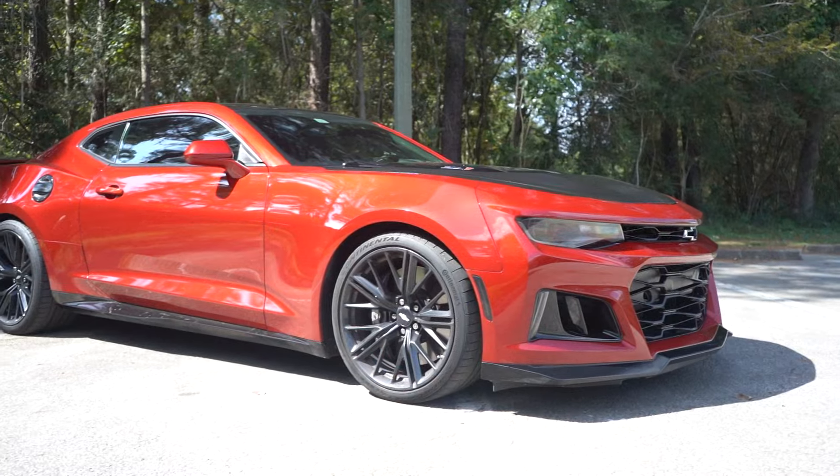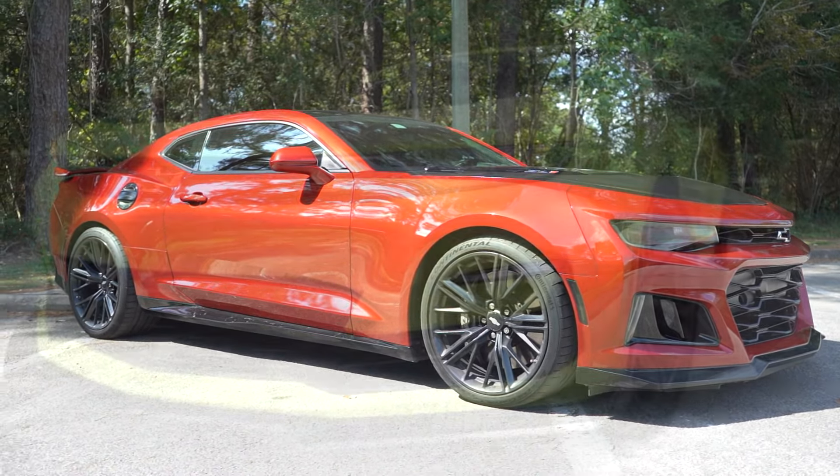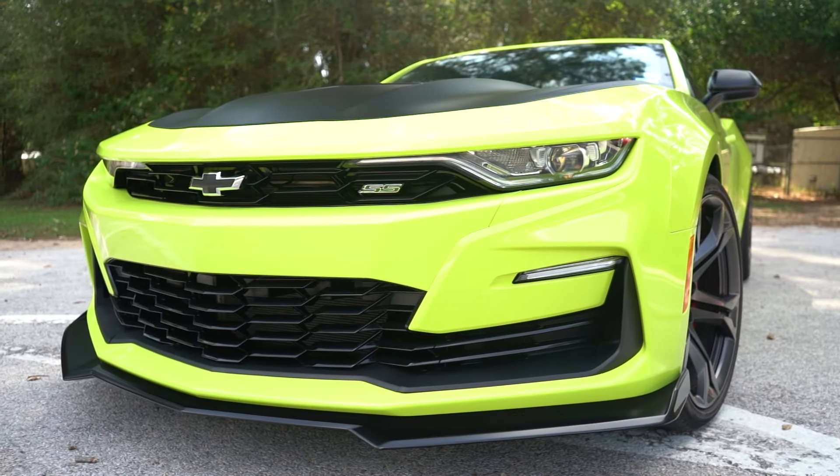In summary, either way you go you're going to have an awesome time. I hope you guys have enjoyed this video and it's helped with some insight on the ZL1 versus the 1LE. Be sure to give the 1LE owner a follow on Instagram - I'll put his link down below. That Shock color is just so badass; it brightens up your day. If you're going to buy a sports car, you might as well buy it in a bright color. If you're in the need for a brand new or pre-owned car, come see us over at Parkway Chevrolet. I'll see you guys in the next one.